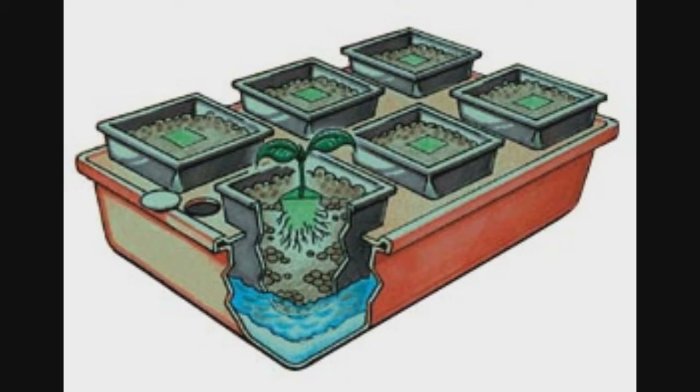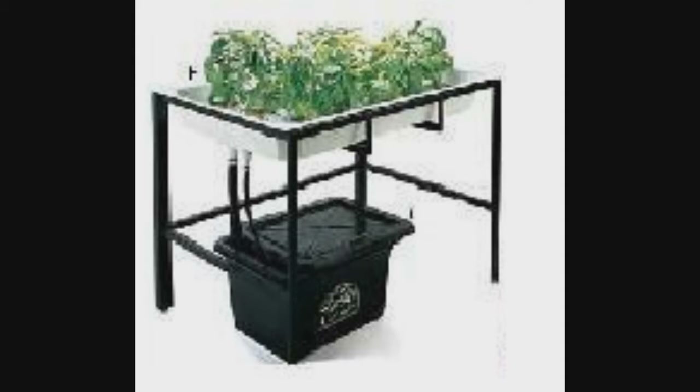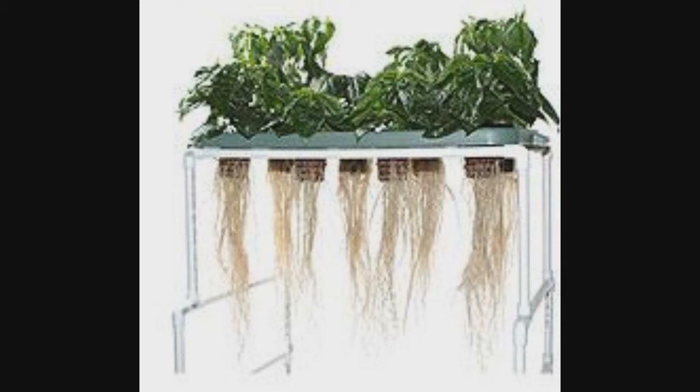There are six types of hydroponic systems: the wick system, water culture system, drip system, flow and drain hydroponic system, the nutrient film technique system, and the aeroponic system.